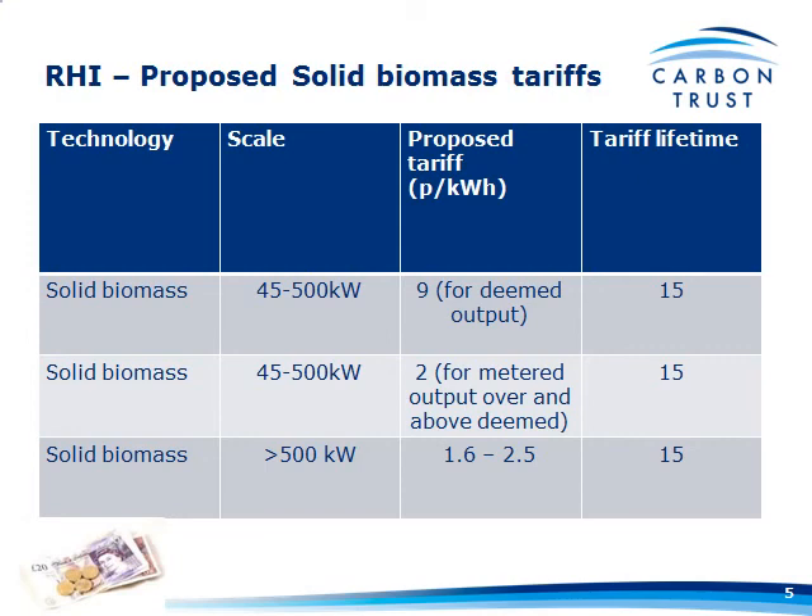The chances are that deeming is not going to be the case and everything's going to have to be metered. In the consultation document, for solid biomass in that size band, for anything that was metered over and above the DEEM data, they were going to pay 2 pence per kilowatt hour instead of the 9.